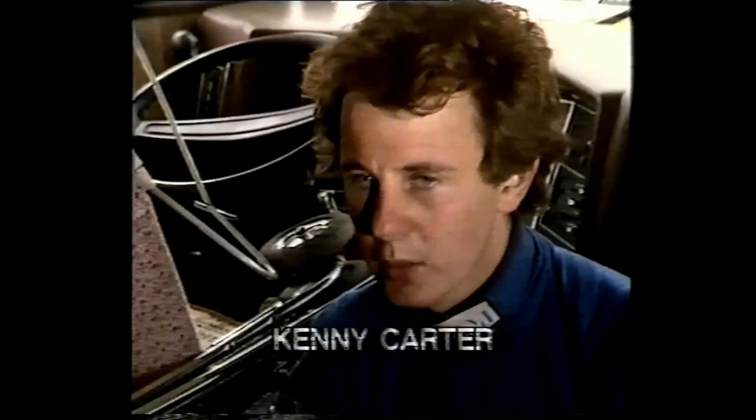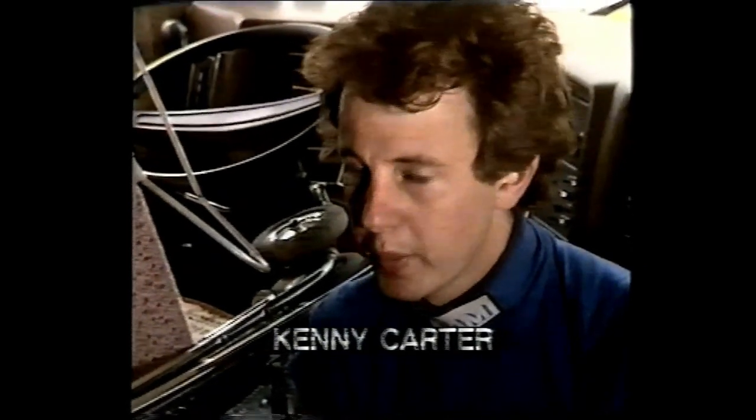This has definitely been the worst round for me. I've had more pain today than I did even at Oxford — and that was only four weeks after the accident. So I'm going to go back to the hospital tomorrow morning and see what's the problem, because it's really giving me some pain today.